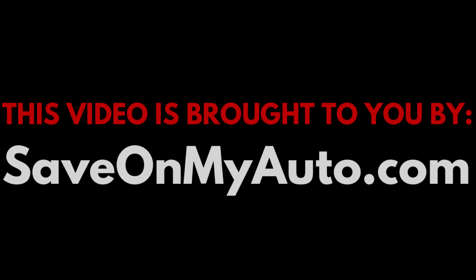What I want to do for you guys in this video is give you some targets as to what you should be shooting for, whether you're purchasing or you're leasing the 2020 Subaru Outback. Ari here with Boston Automotive Consulting, and this video is brought to you by SaveOnMyAuto.com.